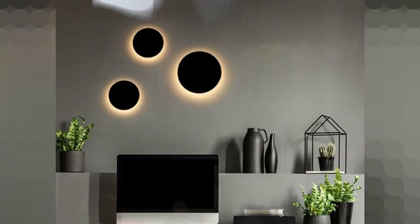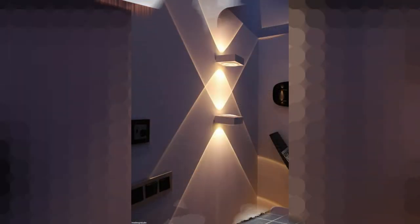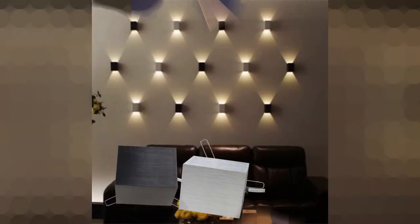Ceiling lights are certainly not the only option when it comes to ambient lighting. One of the best ways to provide general lighting in a large living room is to choose big round wall lights that beam illumination upward and downward. Modern artistic designs are quite popular for this purpose in modern living rooms.